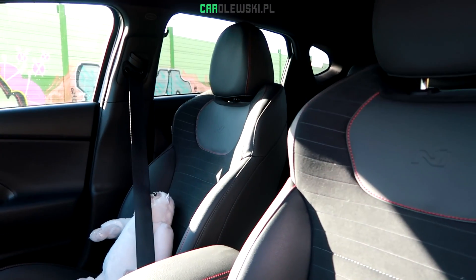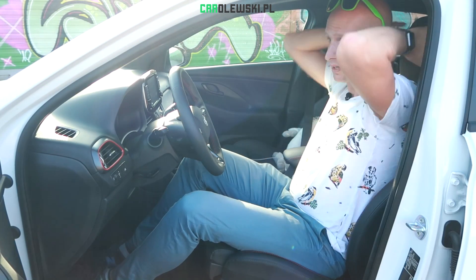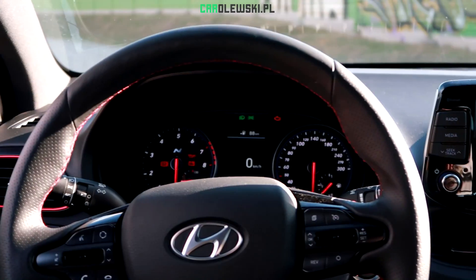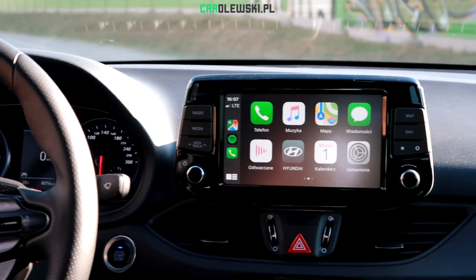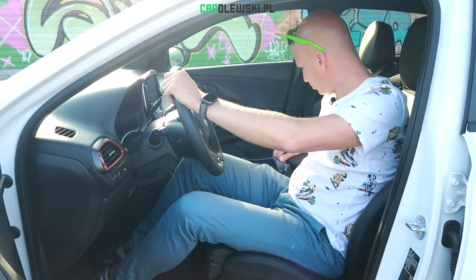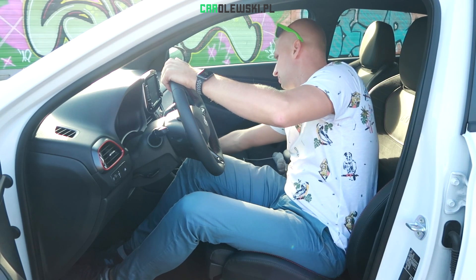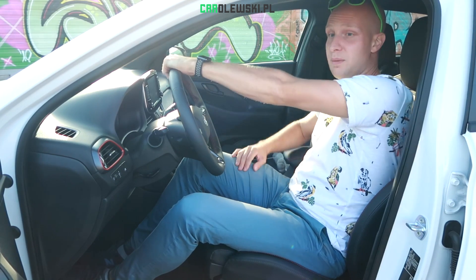The seats are very comfortable. We have adjustments both for the seat fore-aft and height regulation. The seat bolstering is not too intrusive, yet very pleasant — I like it. Below the infotainment, we have one USB port, another USB port, and a wireless induction charger, plus two cup holders. There is also a small storage area. In general, it's just all there.